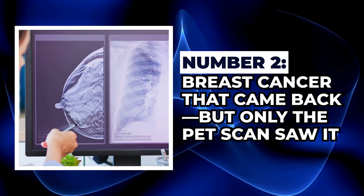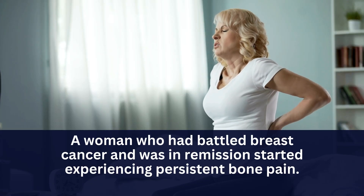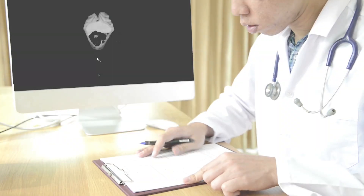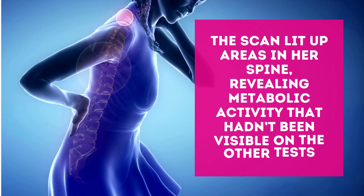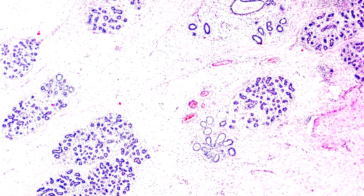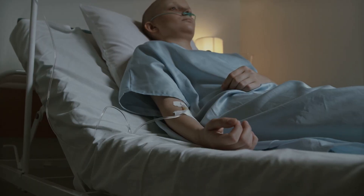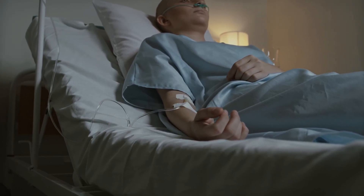Next, breast cancer that came back — but only the PET scan saw it. A woman who had battled breast cancer and was in remission started experiencing persistent bone pain. Her doctor ran a CT scan and a bone scan; both came back normal, no signs of cancer. Still, the pain continued. Her oncologist trusted her instincts and ordered a PET-CT scan. The scan lit up areas in her spine, revealing metabolic activity that hadn't been visible on the other tests. A biopsy confirmed the cancer had returned. Thanks to the PET scan, treatment began before the cancer had time to spread further — a powerful reminder that cancer can come back quietly, and PET scans can catch it early, even when everything else looks normal.